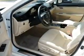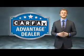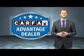Rest easy knowing this vehicle comes with a Carfax Vehicle History Report from Carfax, the most trusted provider of vehicle history information. Great quality at a great price. Call or click to contact us today. This vehicle qualifies for the Carfax Buyback Guarantee.